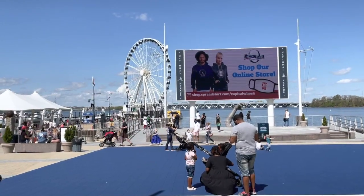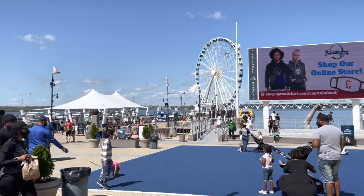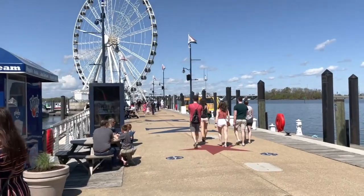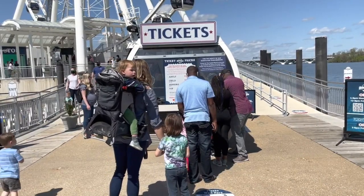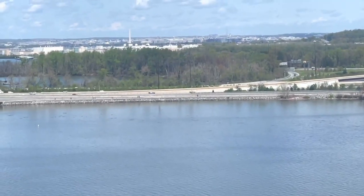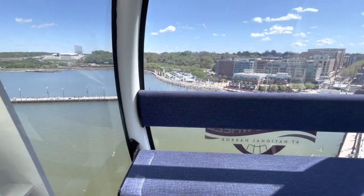In addition to the hotels, restaurants, and shops, the area has several recreational attractions. The biggest one is the Capitol Wheel — a 180-foot-tall Ferris wheel located on a pier in the Potomac River. It lets you take a ride that lasts about 15 minutes in enclosed, climate-controlled gondolas. You go around several times at a slow speed and get great views of National Harbor, across the river into Virginia, and in the distance you can even see the Washington Monument in DC.